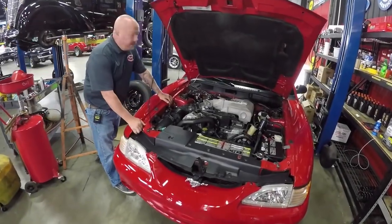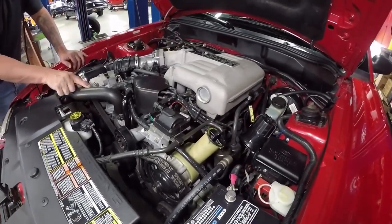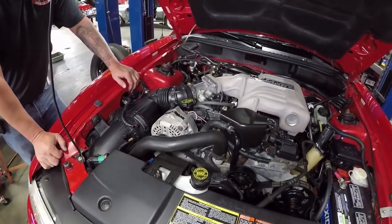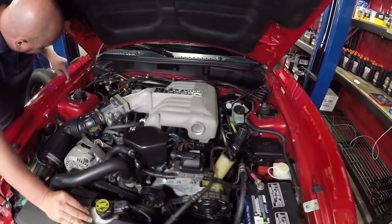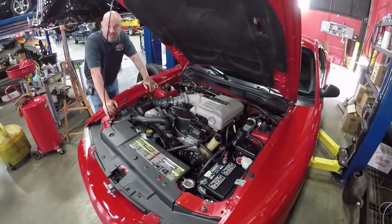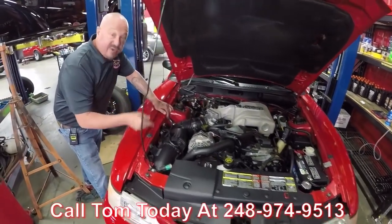Under the hood we've got our 5.0 — very well kept. Look how clean everything is. All the lines, everything's got Motorcraft markings on them, all the wiring looks good, all the paint work in here still looks beautiful. There's another one of those paper tags on the fender, and one over here too, and one on the hood — the car is very well cared for throughout the years. Give us a call at 248-974-9513 and let Vanguard Motor Sales park this dream in your drive.